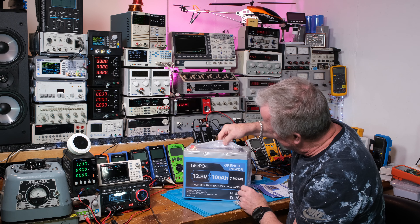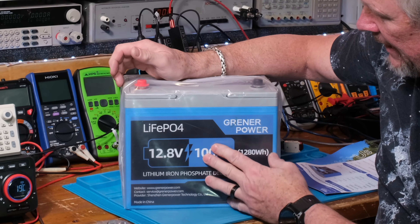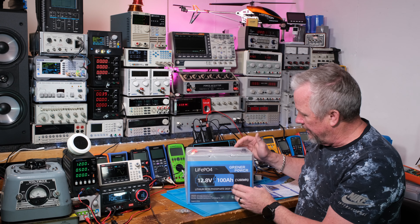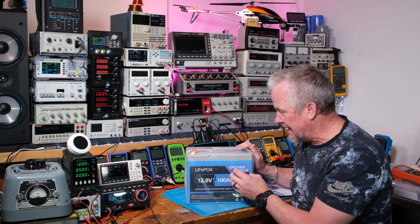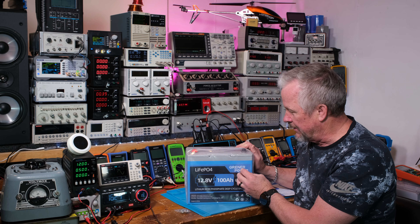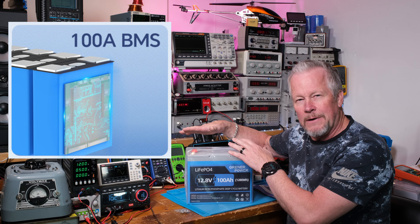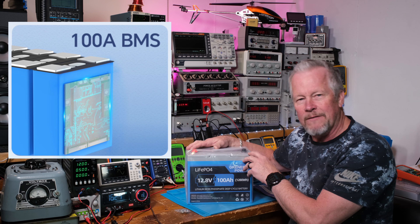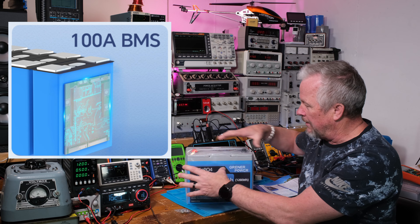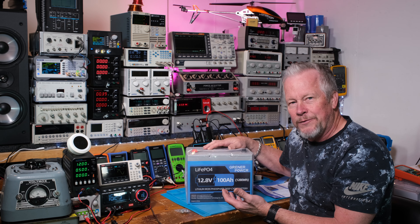I like the blue color, and compared to lead acid these are about one-third the weight. This is a 12.8V 100Ah battery. Just like lead acid — a 12 volt lead acid will have six cells since each cell is about two volts, wired in series. The lithium iron phosphate batteries have battery management systems, so there's a circuit board in here to balance the cells and make sure they all charge equally, because they don't share current like lead acid does.